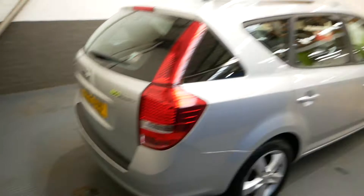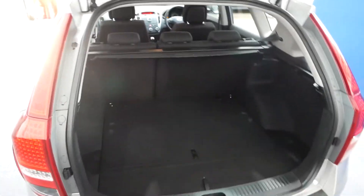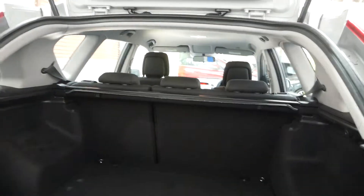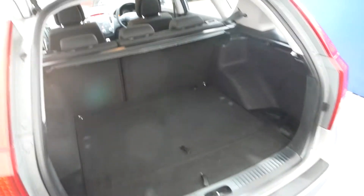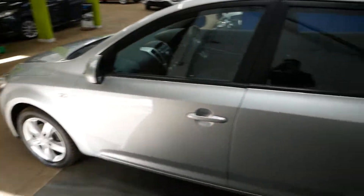There's the boot — obviously a nice big boot, as you'd expect on an estate. You can fold the seats down if you want to as well, to give you a bit more room. You can open all this up under here too — more storage under there. Hard to do one-handed, but it all opens up. Lovely big boot.